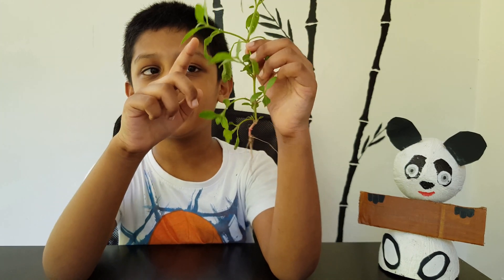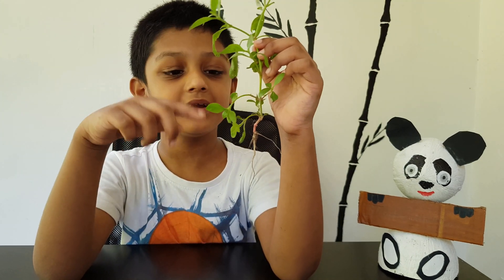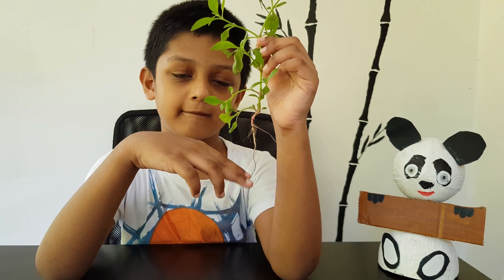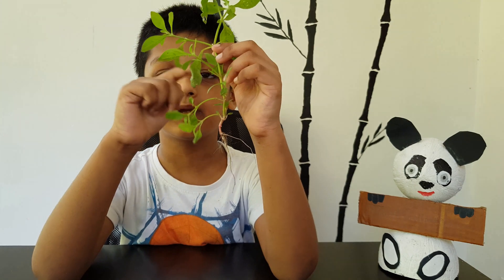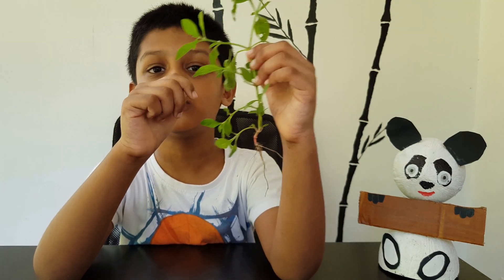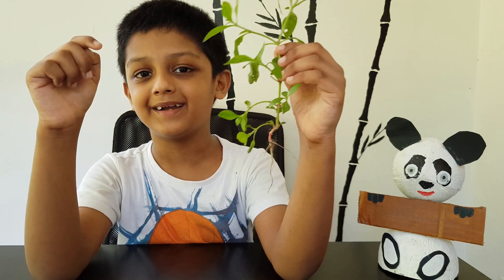The leaves make food for the plants. The root catches the water and minerals and gives it to the stem, and the stem gives it to the leaves for making food for the plant.